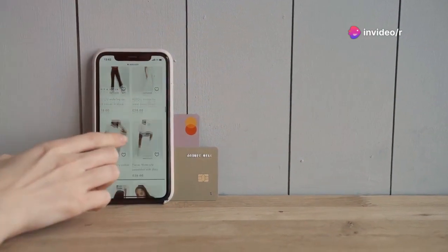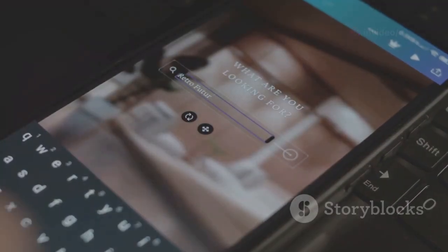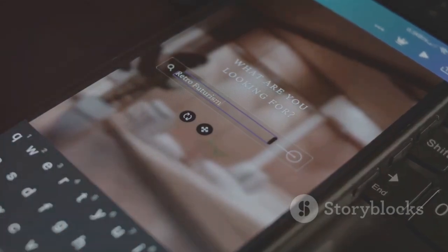First up, we have Google Lens. This app lets you search what you see. Point your camera at anything — text, landmarks, you name it — and get instant info.